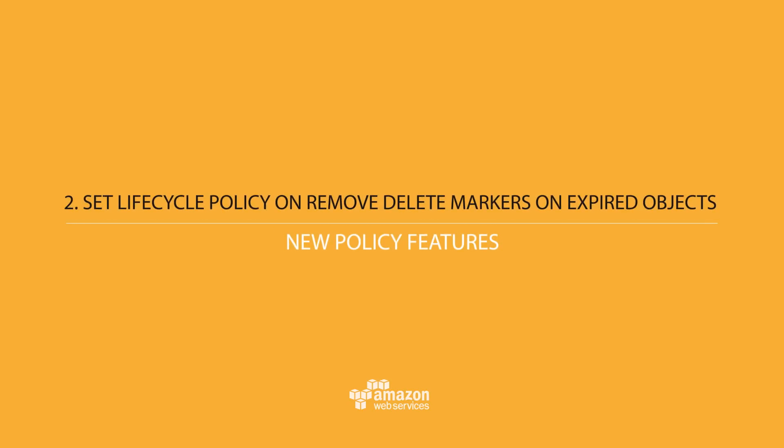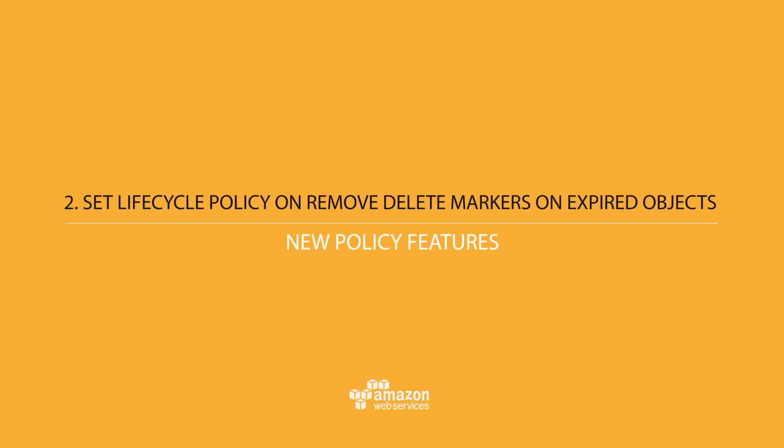The second is the ability to set a lifecycle policy on delete markers for expired objects. S3 allows you to set up versioning for objects so that you not only have the current version available but all previous versions available for an object. And when you delete that object, S3 inserts what we call a delete marker into the version history so that it knows that the object has been deleted but the previous versions are still available.